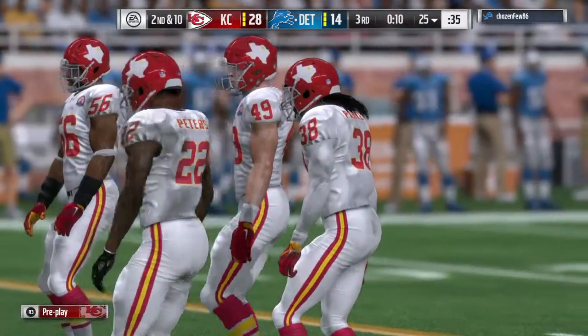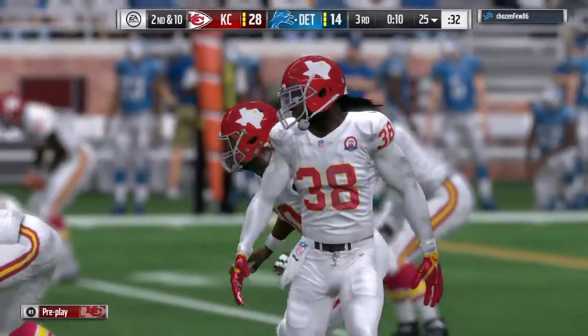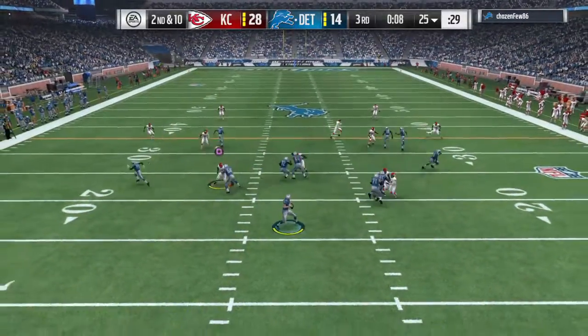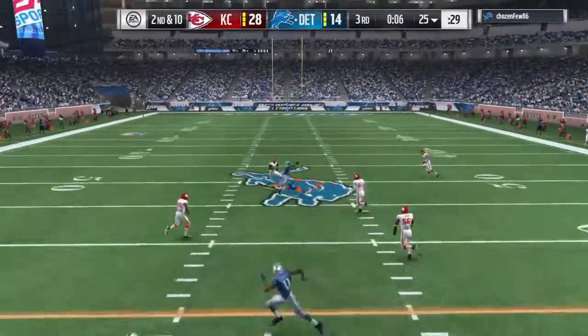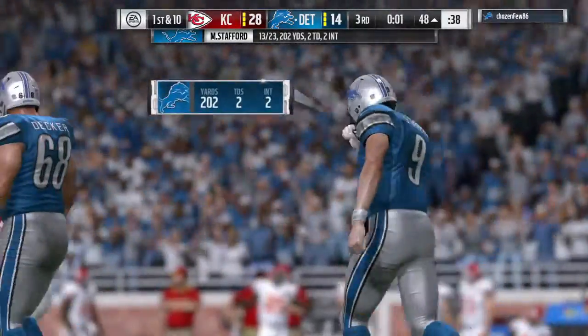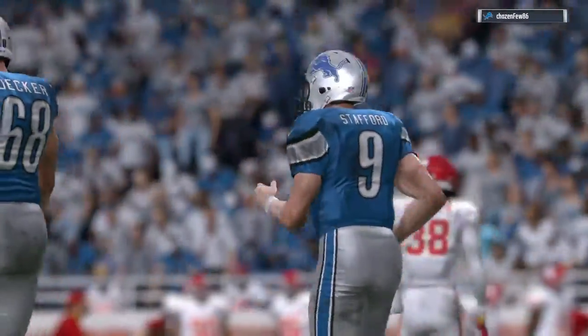On second and ten, Stafford over the middle — complete to Tate. And he'll be taken down, but not before he gets into enemy territory.